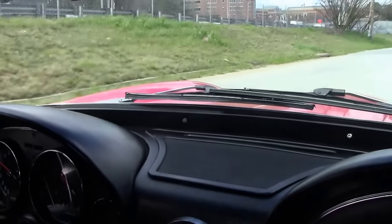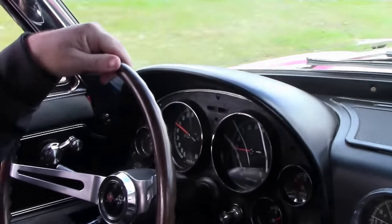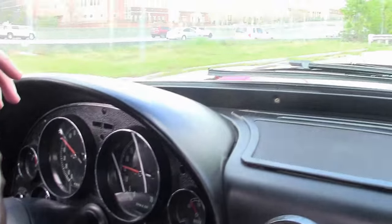We're doing 50 miles an hour at about 2,300 RPMs in third gear, and 50 miles an hour at 1,500 RPMs in fourth — a good highway car.